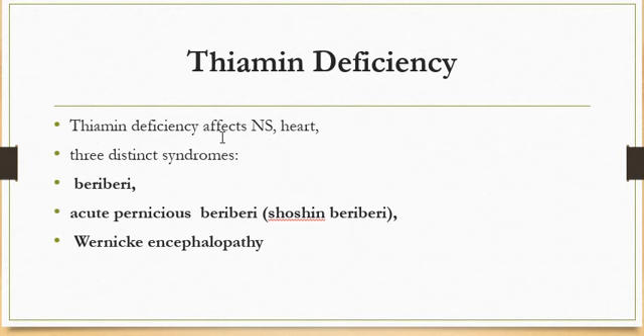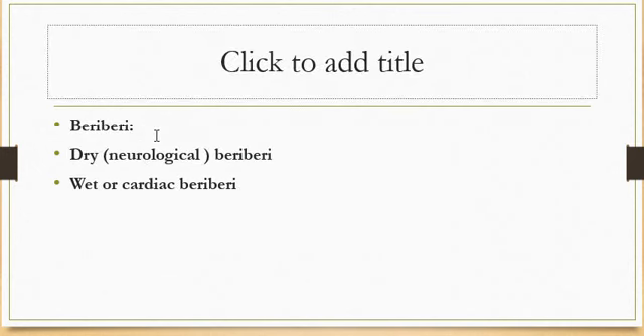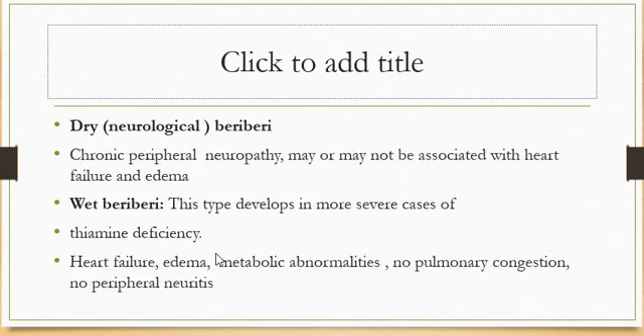Thiamine deficiency affects the nervous system and heart, with three distinct syndromes: beriberi, acute pernicious beriberi, and Wernicke's encephalopathy. Adult beriberi is classified as dry or wet beriberi. In dry beriberi, chronic peripheral neuropathy may or may not be associated with heart failure and edema. In wet beriberi, the more severe form, symptoms include heart failure, edema, and metabolic abnormalities without pulmonary congestion or peripheral neuritis.